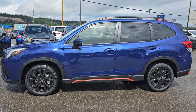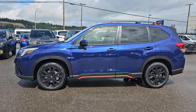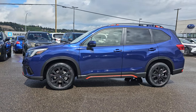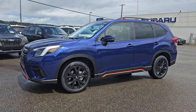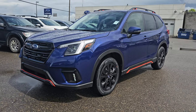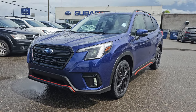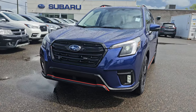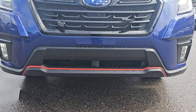Hey everyone, Tyson the Subaru specialist here, and today I have the pleasure of bringing you this 2024 Subaru Forester Sport in the Sapphire Blue Pearl exterior color. This is the only trim of Forester in 2024 that you can get in this color — very sharp looking color. I love it with the orange; I think the Sport trim is perfectly suited for this blue.